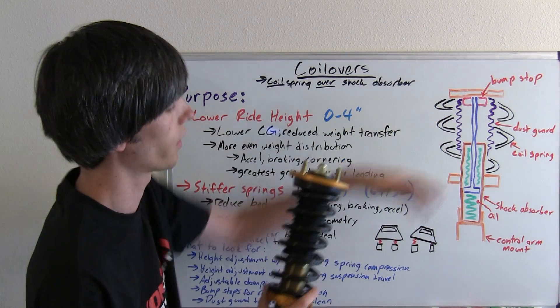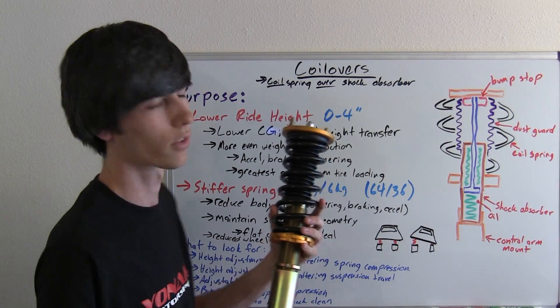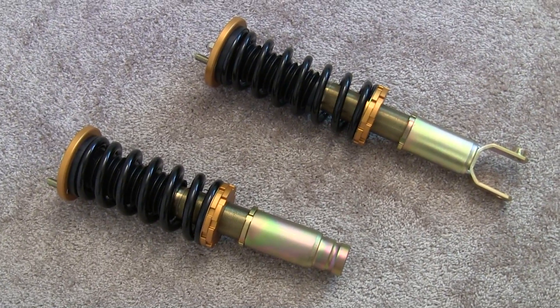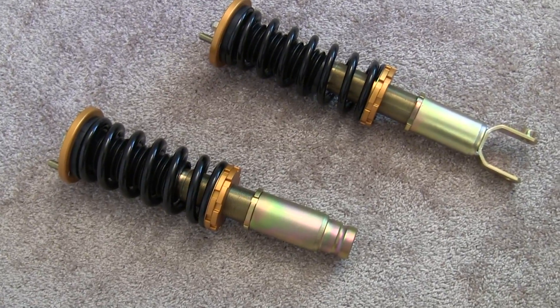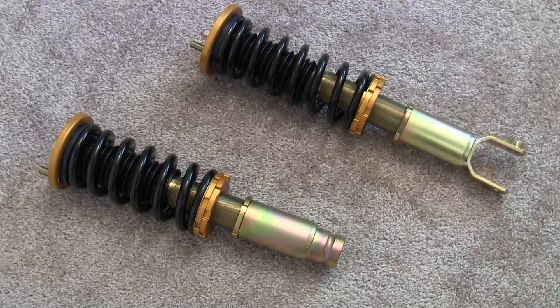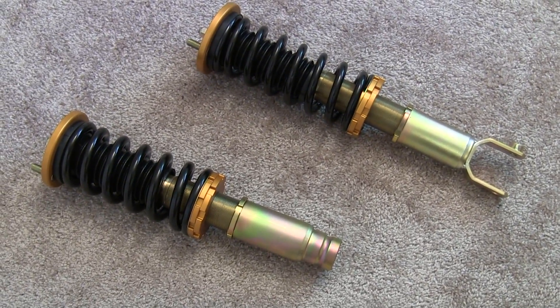And finally, a dust guard — like you can see here — which protects the piston from dust and debris. Taking a more detailed look at these, these are Yonaka coilovers for a 1994–2001 Acura Integra, and I'll include a product link in the description if you'd like to check them out.